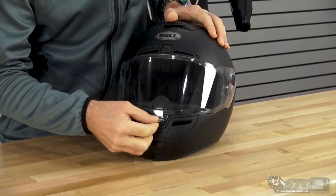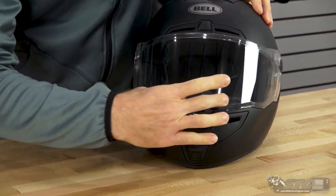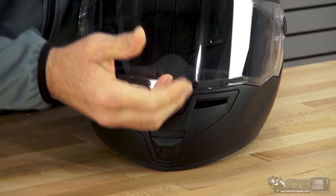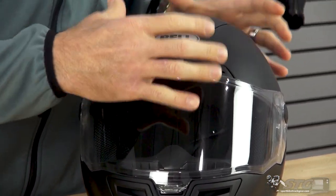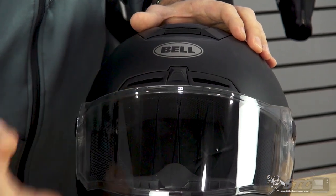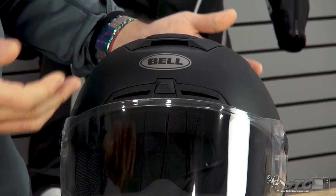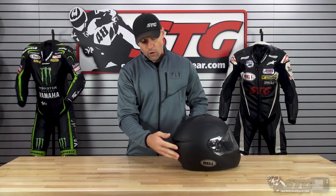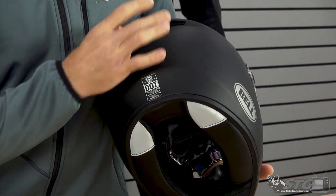One of the strengths of the SRT is its ventilation system. We have an intake vent down here in the chin area — nice solid action, large intakes — and those flow into the breath deflector, with channels that divert air right up onto the shield. Large intake vents here, and we'll take the helmet apart in a little while to show you the holes on the other side in the EPS that line up with the vents. Large intake vent right there in the brow — that is in the sweet spot and catches a ton of air. Another intake vent on the top. Both are switchable and have a nice solid action — they feel quality. Exhaust is managed through large exhaust vents right here in the back of the shell.